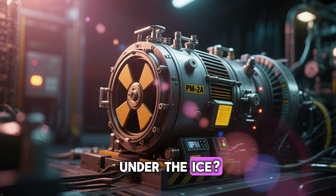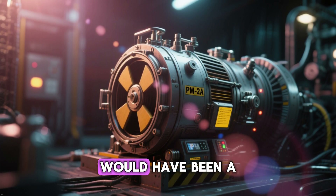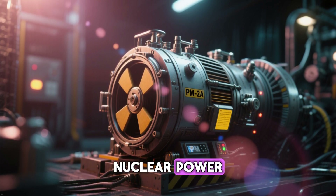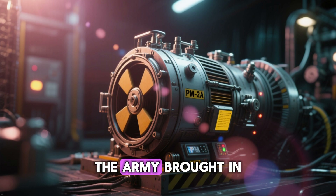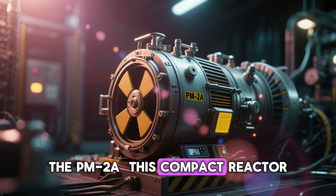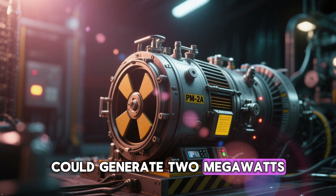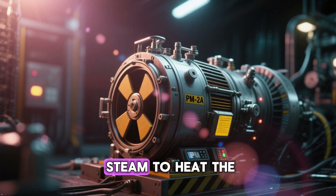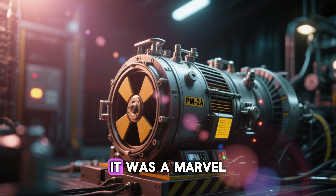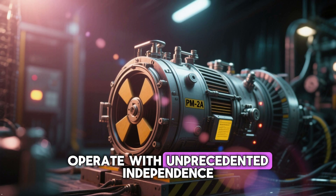But how do you power a city buried under the ice? Fossil fuels were impractical — transporting vast quantities of diesel would have been a logistical nightmare. The solution was radical and futuristic: nuclear power. In 1960, the Army brought in the world's first portable nuclear reactor, the PM2A. This compact reactor, about the size of a large shipping container, could generate 2 megawatts of electricity and enough steam to heat the entire camp and melt thousands of gallons of water for drinking and sanitation. It was a marvel of modern technology, allowing Camp Century to operate with unprecedented independence.